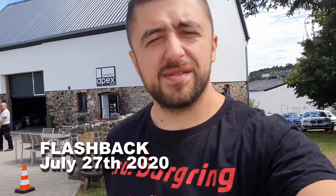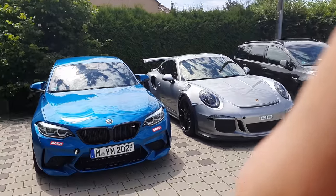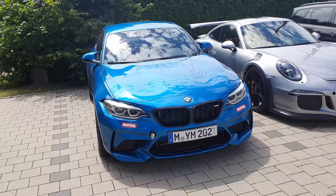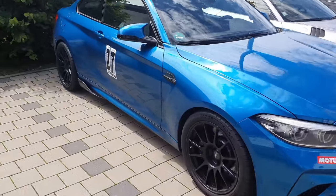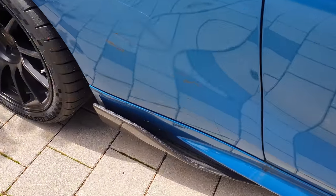Good morning comrades, definitely a good morning. The sun is shining, it's a bit cloudy but the weather is nice. We can still enjoy the weather and the nice cars that the sun is shining upon. Is this an M2 CS? Because it has some nice wings, side wings.